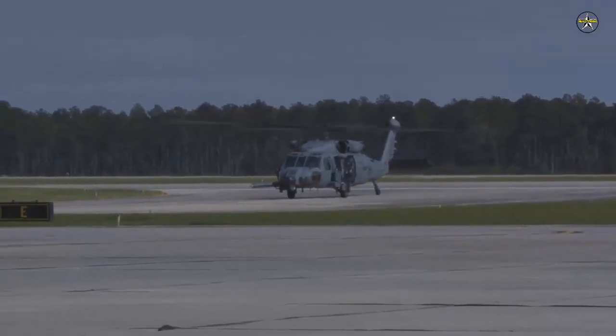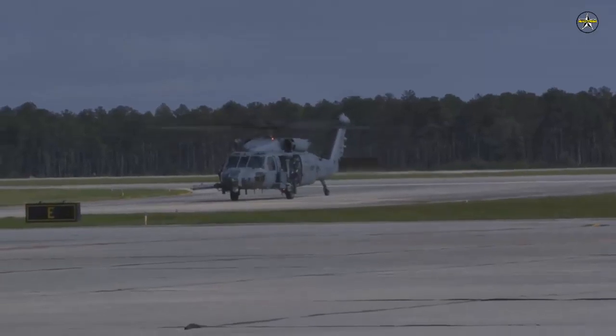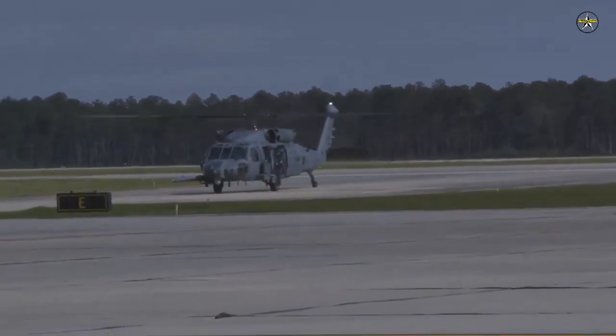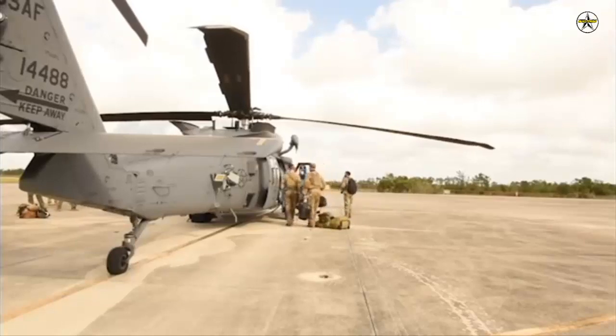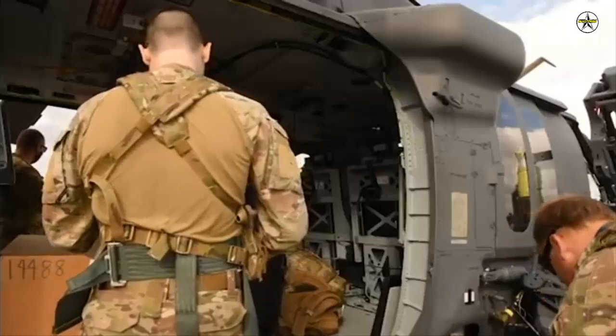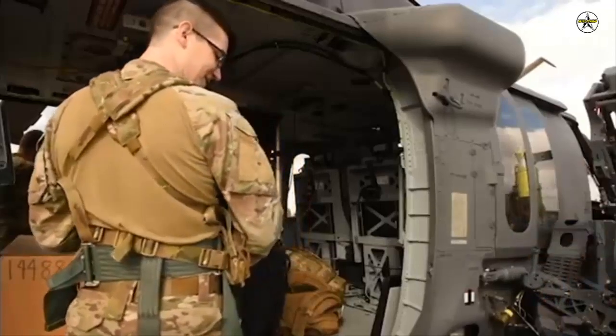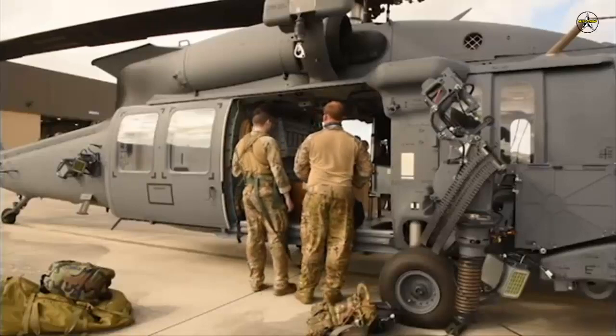Additionally, by retaining 100% commonality with all UH-60M engine and dynamic systems, the aircraft provides the most sophisticated rotorcraft in the world at an extremely affordable price and total ownership cost over the entire life cycle. The Air Force is contracted to purchase 113 HH-60W aircraft to replace its aging fleet of HH-60G helicopters.